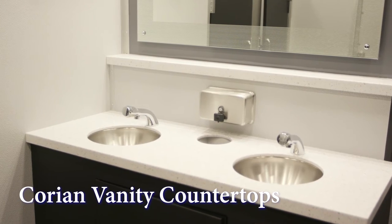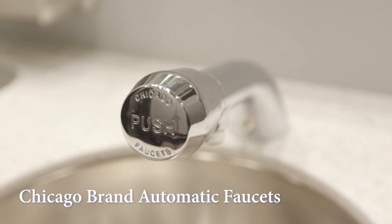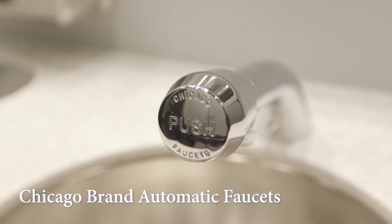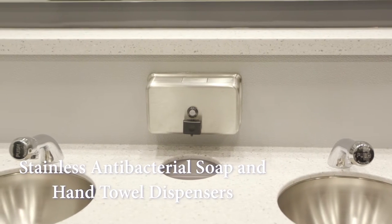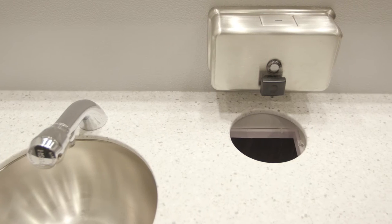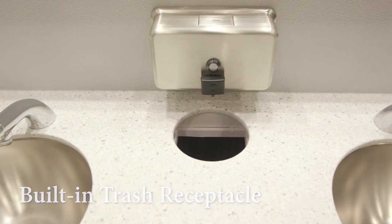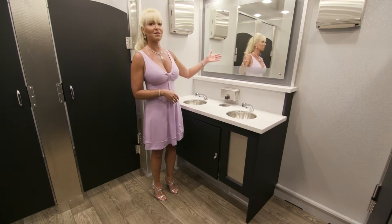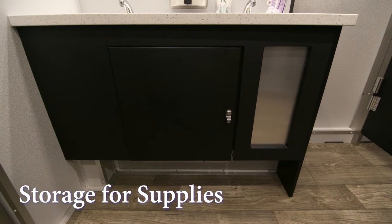We have Corian vanity countertops with stainless steel sink basins. The Chicago brand automatic faucet supplies both hot and cold running water options. We have stainless antibacterial soap and two paper towel dispensers. We have a trash receptacle conveniently built in to drop the trash beneath the sink to help keep the restroom clean. Above the sink we have a full vanity mirror and below the sinks we have storage for supplies.